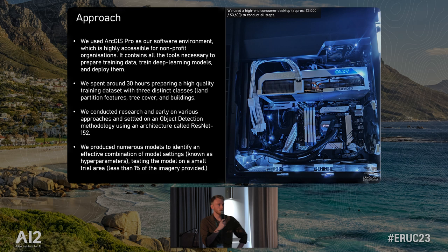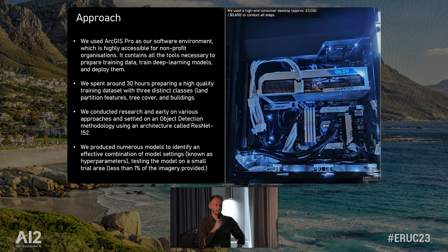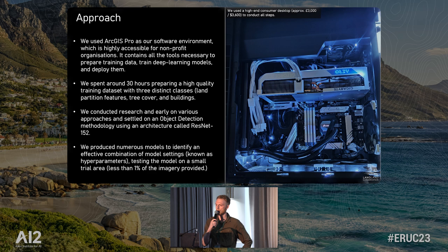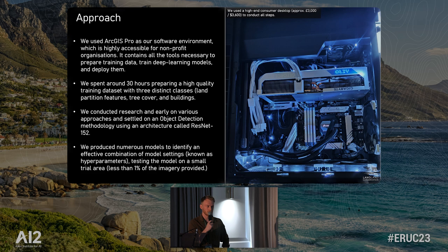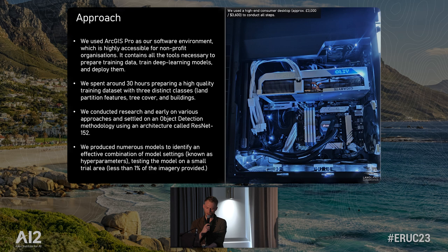We used ArcGIS Pro as our software environment, which is very low code — you can run everything from start to finish without entering a single line of code. Even though the system looks quite fancy, it cost less than $4,000 and we ran everything from start to finish on there. We conducted research on various image computer vision methodologies — from object detection to image classification to change detection — and settled for an object detection methodology, which is identifying what an object is and then placing it in space. We produced numerous test models to identify an effective combination of parameters to get the results we were looking for.